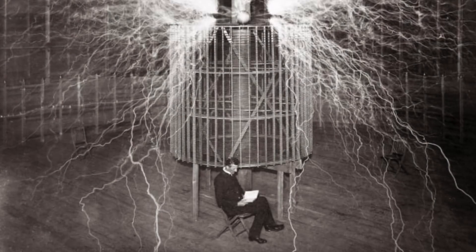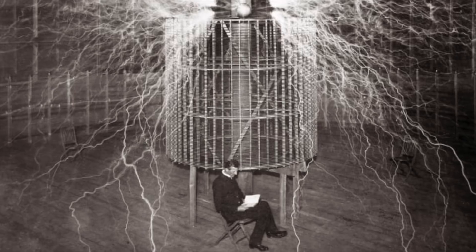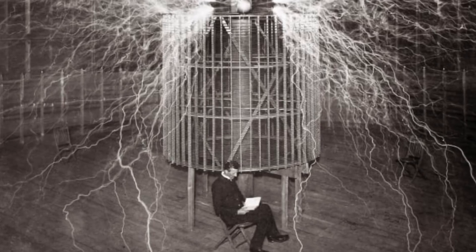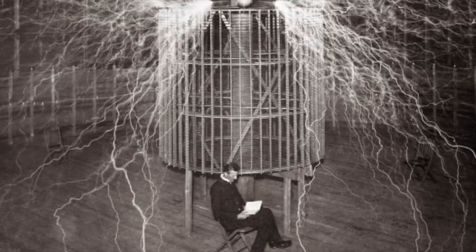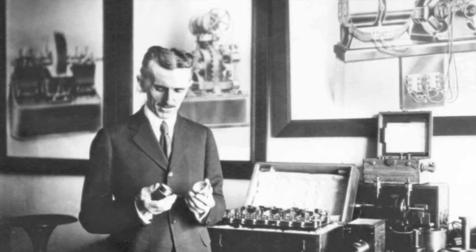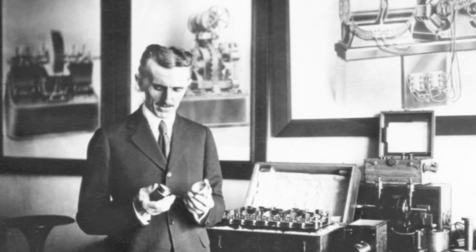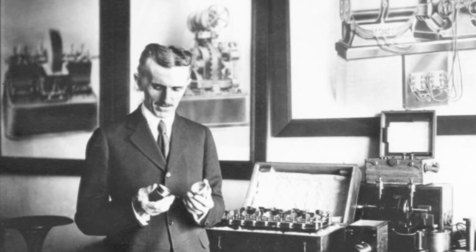The strange fact that lent the most credence to this theory is Tesla's invention of the radio device, far before any other inventor was known for the creation of such a device. This means that though Tesla would have been the first human to have created the radio, there were others well aware of the use of radio waves to communicate with Tesla when his device was first completed.